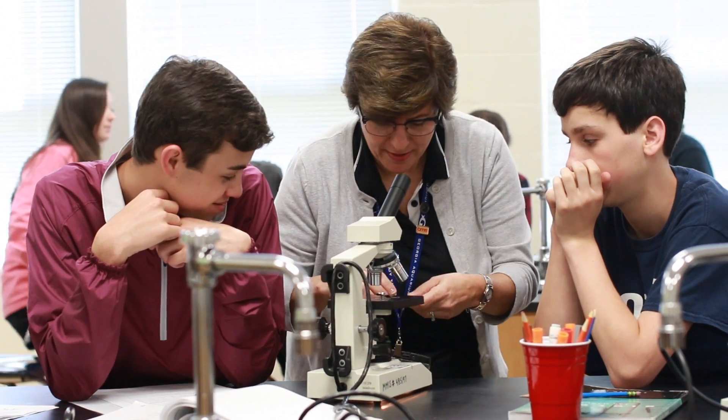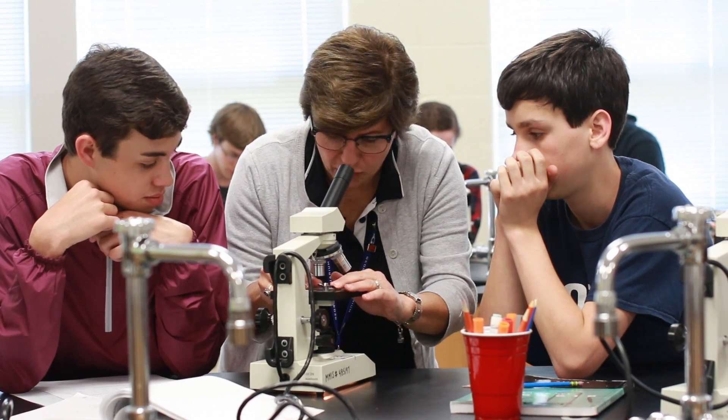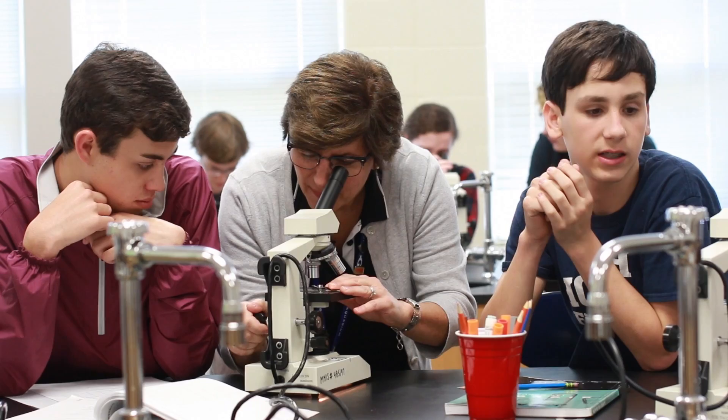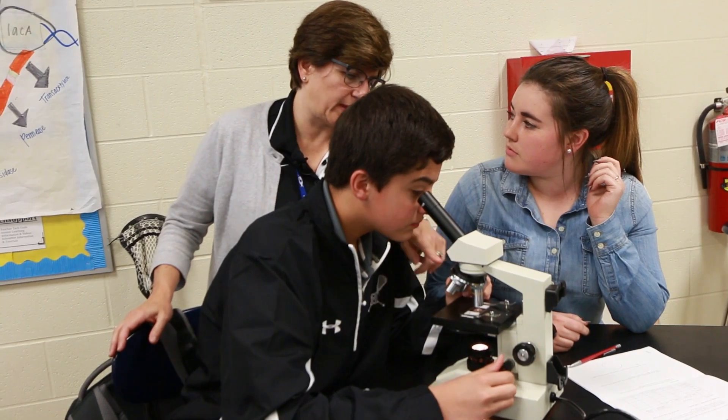The labs are set up to be student-designed. This is an AP class where I give them a problem and they have to investigate a particular property where they design the lab. The past few years, I've just given them equipment, put the problem on the board, and say, there you go.